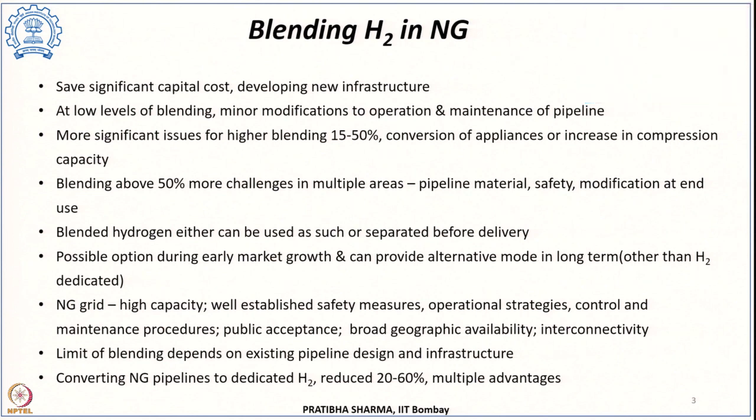The high capacity of natural gas transmission and the storage facilities are already available. Since we have been using the natural gas infrastructure for decades, there are already well-established safety measures, operational strategies, and control and maintenance procedures in place, which can be further extended. There is already public acceptance towards the use of natural gas, and these infrastructure grids are available at geographically broad locations with the interconnectivity that is desired.